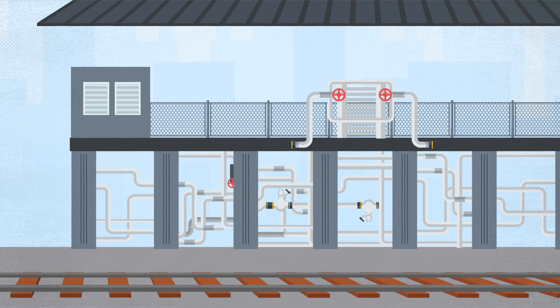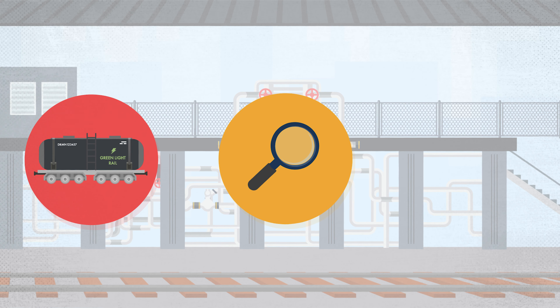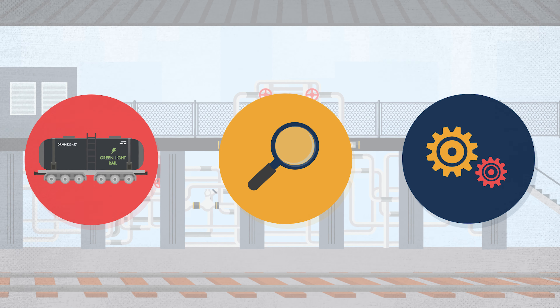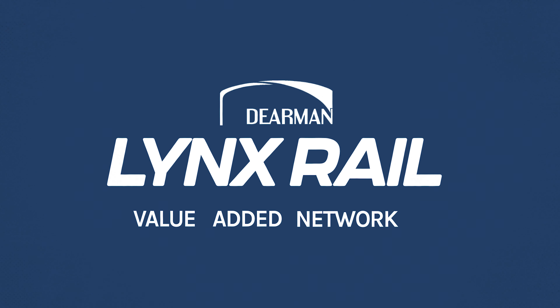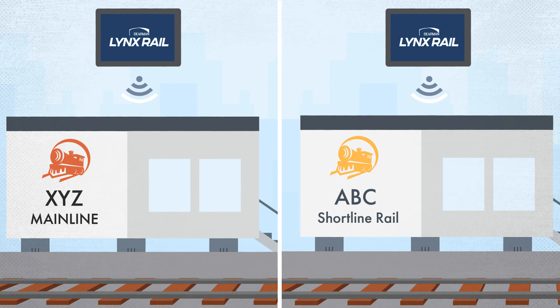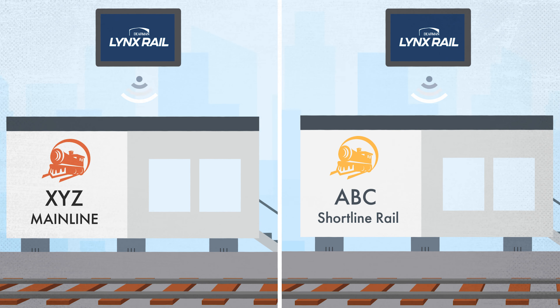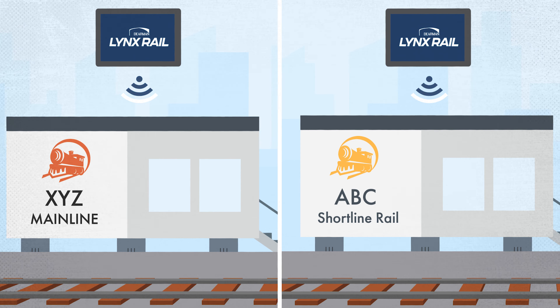LynxRail is the first end-to-end solution with fleet management, track and trace capabilities, and automated order scheduling. LynxRail serves as a value-added network, or VAN, connecting directly with railroads — both Class 1 and short lines — to automate communication and remove tedious manual rail processes, such as submitting placements and release requests, or creating bills of lading.